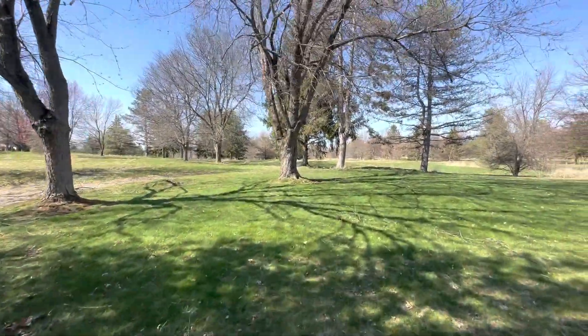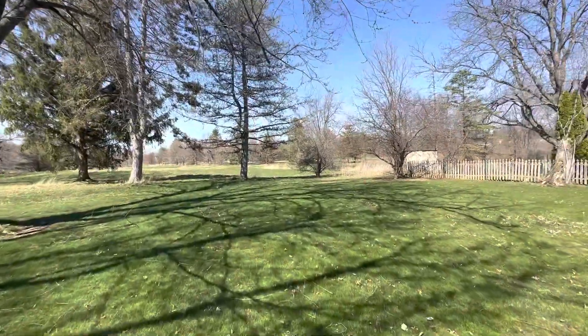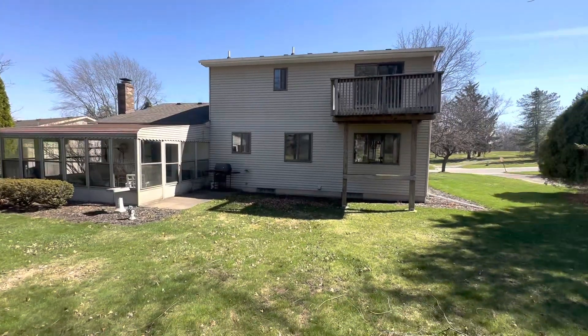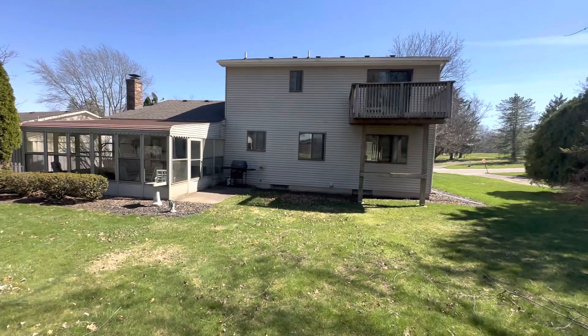This is an old golf course that backs up to the property. It has been sold to developers, and I'm not sure 100% what will be happening, but it sounds like it will be residential condominiums and homes.